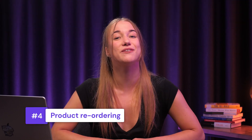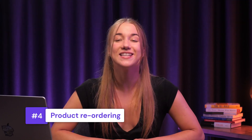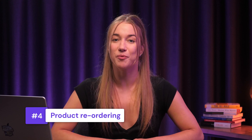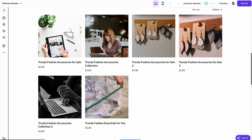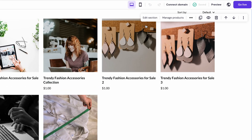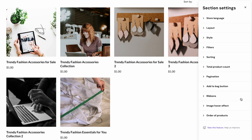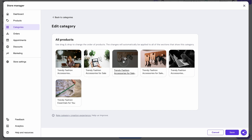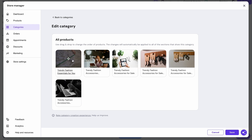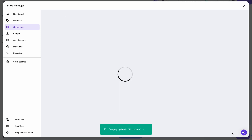Lastly, we have the product reordering feature, which allows you to easily adjust the order of store products in the website builder editor window. Navigate to the Product section and click Edit Section, then hit Order of Products and you will be directed to the categories page where you can drag and drop products to change their order. Store owners can highlight their best-selling items or new arrivals by simply dragging products to the top of their product list.